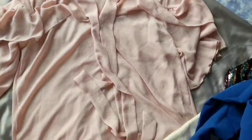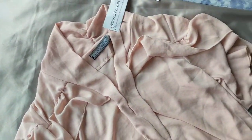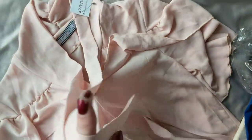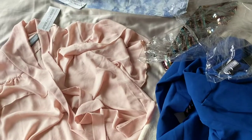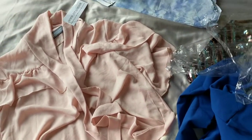I've just got this top and it's gonna be ideal for work. It's really hard to see it without showing you what it's like on, but I'm gonna try all these clothing items on, take some photos and I'll be posting them on my Instagram so be sure to check it out.